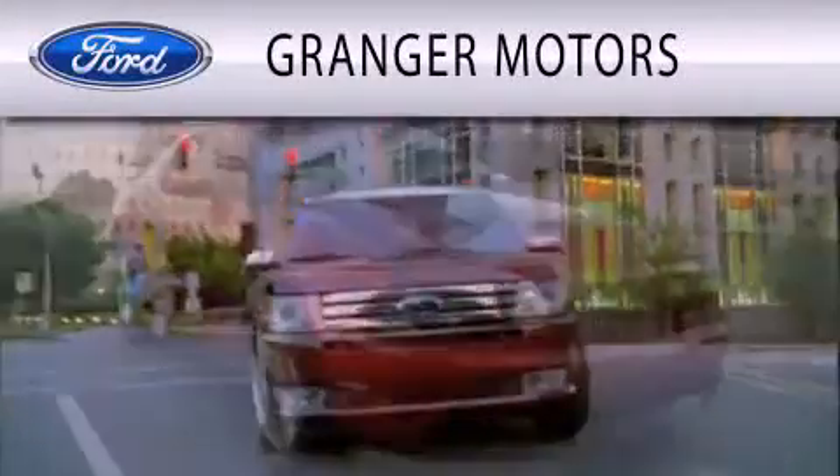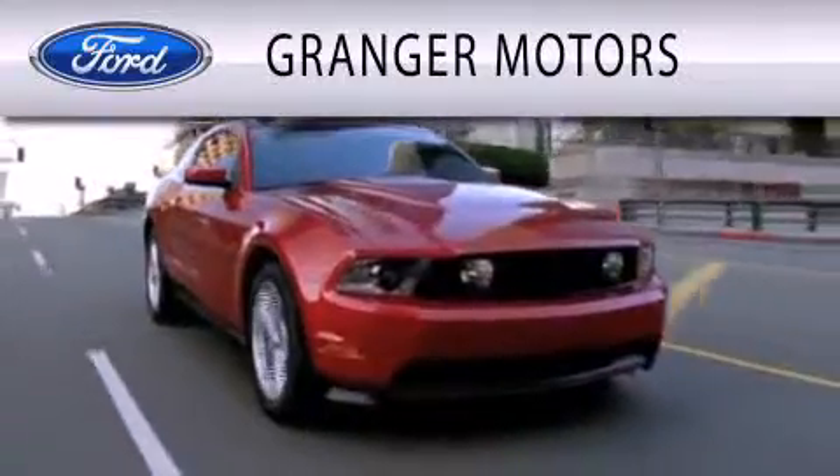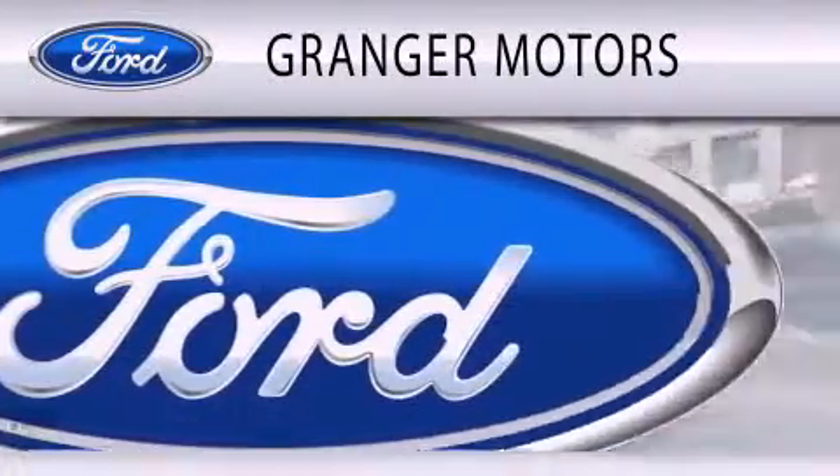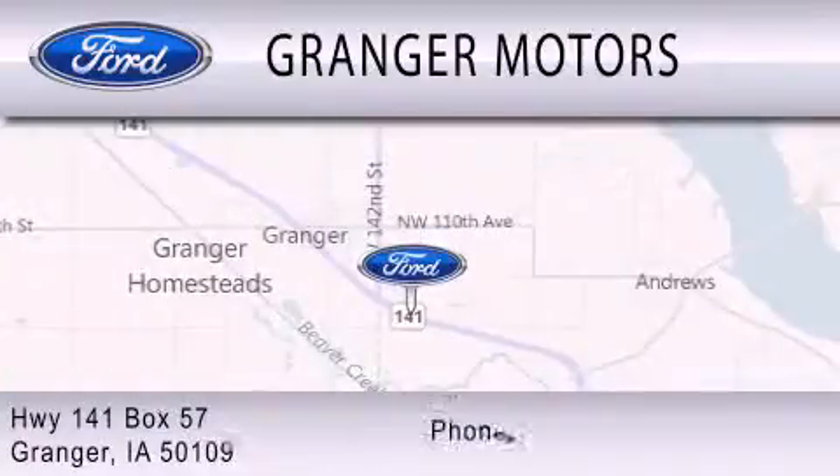Grand Cherokee Motors is dedicated to doing everything possible to ensure that the experience you have selecting your vehicle is as pleasant as possible. We are located at Highway 141, Box 57 in Grand Cherokee.